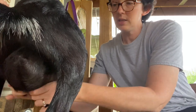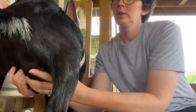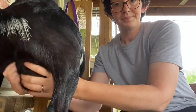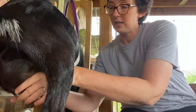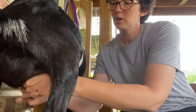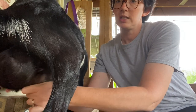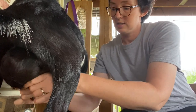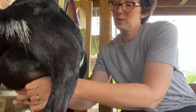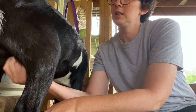She is still nursing her baby, so we only milk once a day now. Once her baby is gone, I'll be milking twice a day and I'll probably get about a quart of milk from her. She's a great milker and she stands for me easily. I wish her teats were bigger since I have big hands, so it can be difficult, but she gives me what I need.